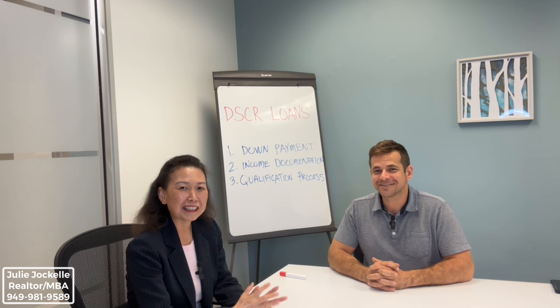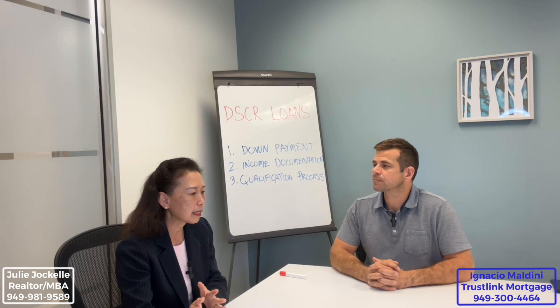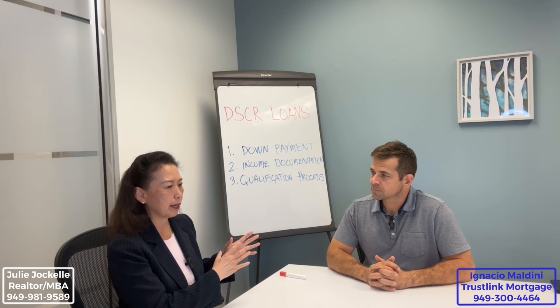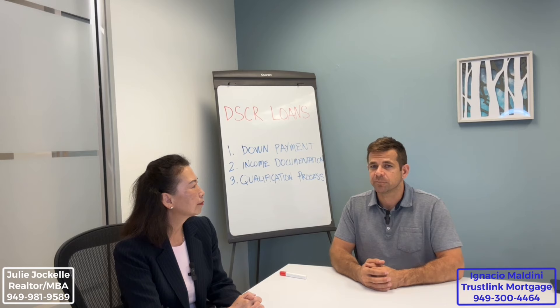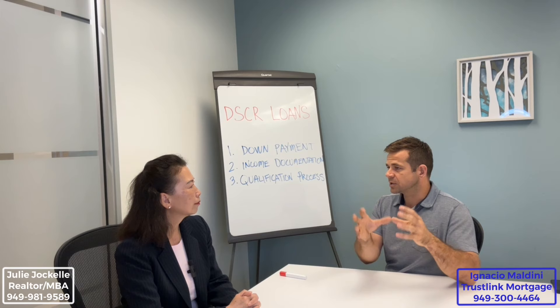Hello everyone, Julie Jekyll. I'm Ignacio Maldini. So Ignacio, I have a buyer who purchased a home last year as a primary residence, and this year they have some money saved up and want to buy an investment property. But their debt-to-income ratio is a little high for this new property — do you have a program for that? We do. This loan is geared toward that situation. The cool thing about this program is that it doesn't really look at your personal income — it's more focused on the subject property itself and what the rent is going to be to help you qualify.